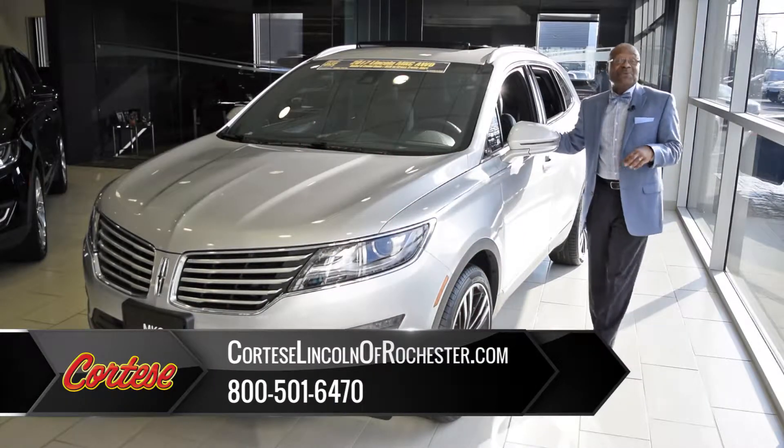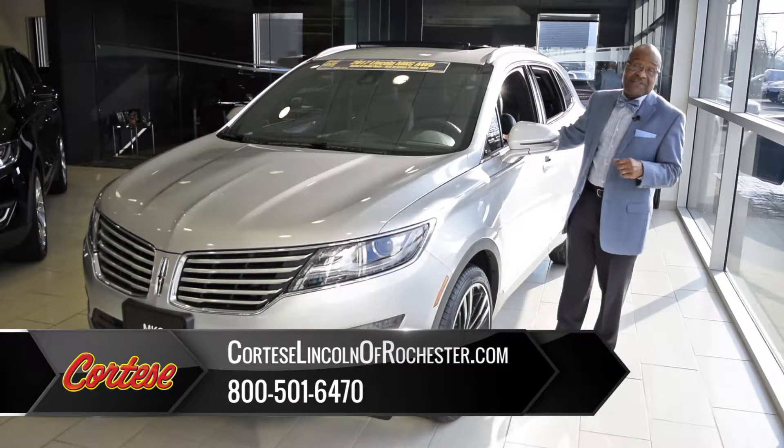Hi, welcome to Cortese Lincoln. My name is Wayne Rainey. I'd just like to show you the new 2017 MKC.